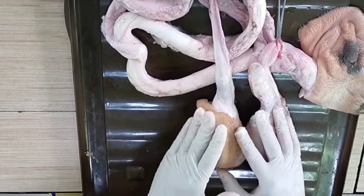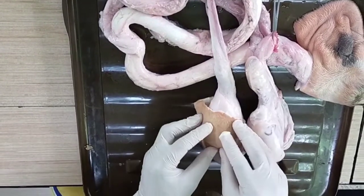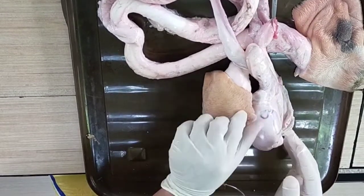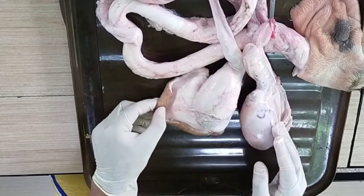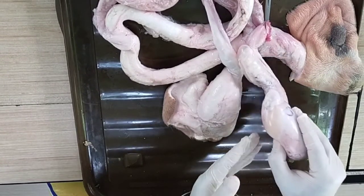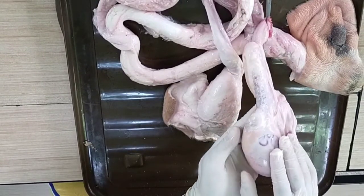Here is the scrotum, which covers and protects the testicles. When you incise this scrotum, you will now expose the testicles. The testicles have two vital functions: producing the spermatozoa and producing the male hormone testosterone.